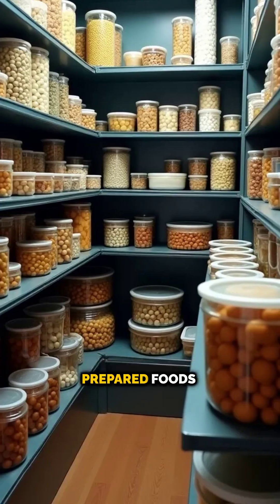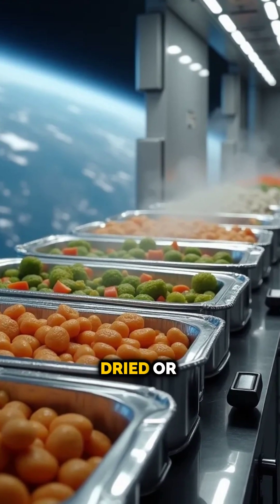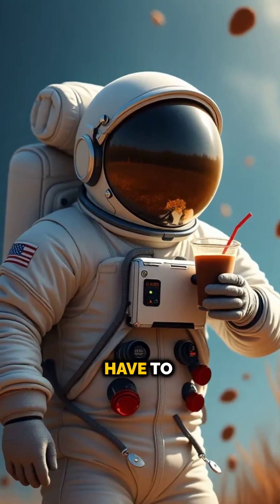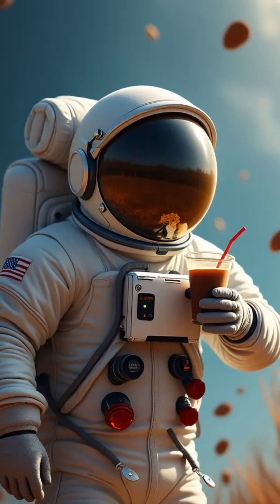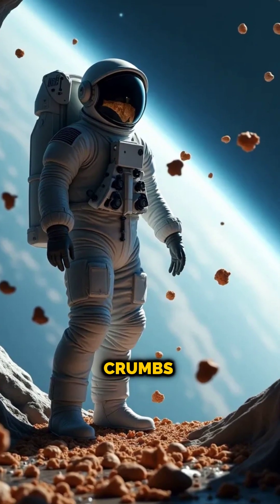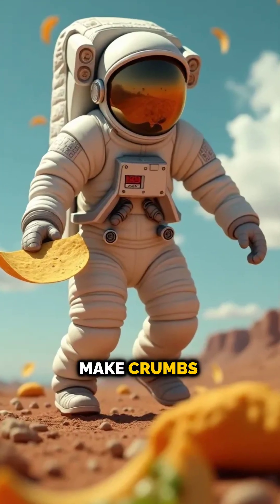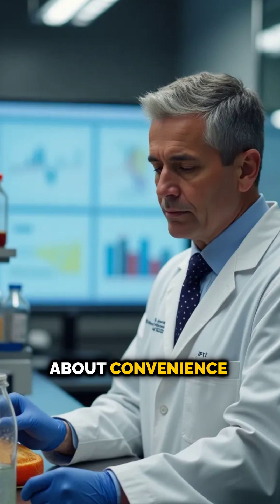Astronauts rely on specially prepared foods. Most meals are vacuum-sealed, freeze-dried, or come in squeezable tubes to prevent floating pieces. Even beverages like coffee have to be drunk through straws from pouches to avoid spills. One of the biggest challenges is crumbs — that's why bread is out and tortillas are in. They don't make crumbs and are perfect for wrapping up space tacos.